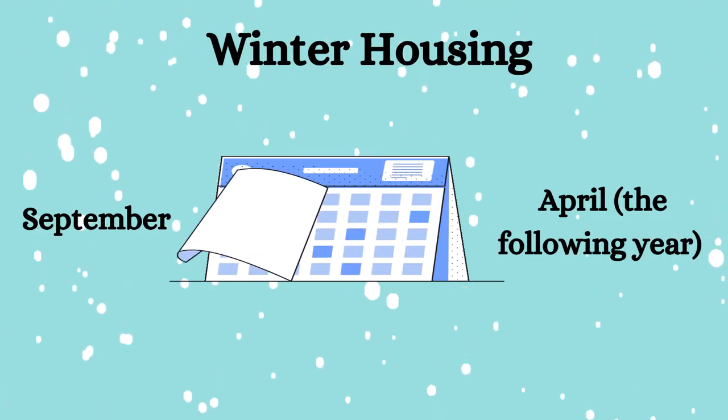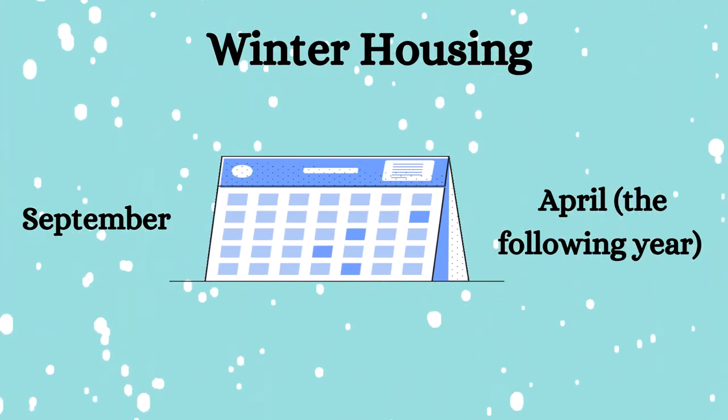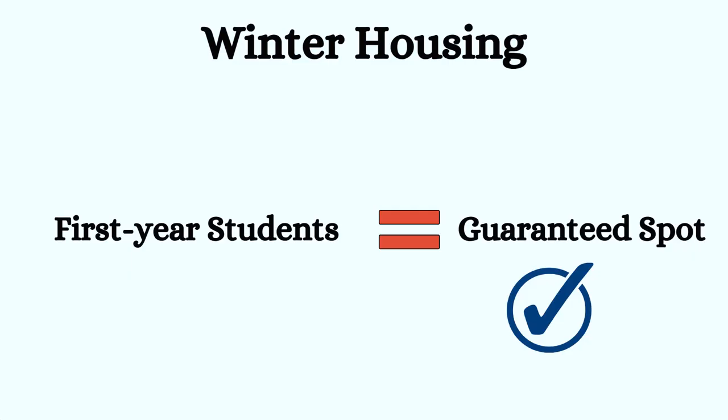Winter housing contracts run from September to April of the following year, and are only open during that period. First-year students are guaranteed a spot in first-year residences as long as they apply by the deadline on the UBC Housing website.